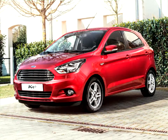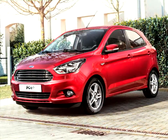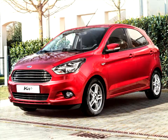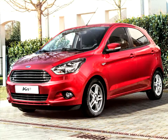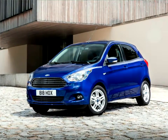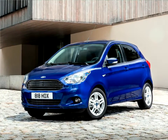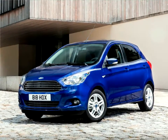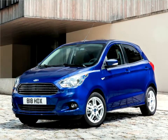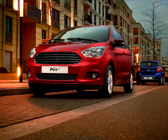Ford of Europe revealed the all-new KA Plus small car, which delivers outstanding interior space, excellent fuel efficiency, and fun-to-drive dynamics at a value price. Joining Ford's small car lineup alongside the best-selling Fiesta, the KA Plus provides an attractive new alternative for European buyers who want a stylish, well-equipped and high-quality small car at a price point starting at €9,990 in Germany and £8,995 in the UK.